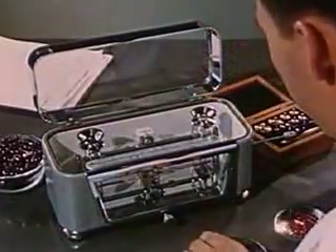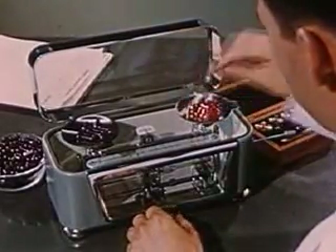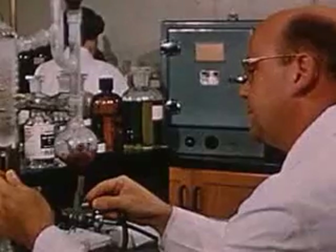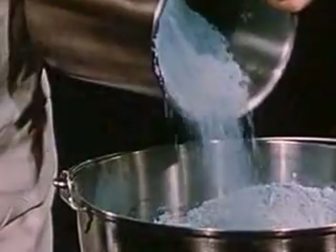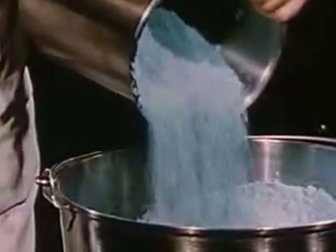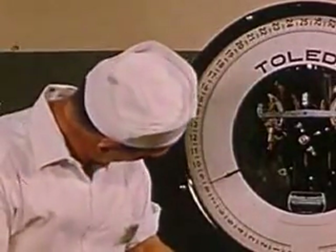Several times during the processing of each batch, samplings are made, and an extremely sensitive and delicate scale is used to ensure the correct weight for every batch of material processed — thus, more rigid control. Samples also go to the quality control laboratory for analysis, to make certain that Neutralite's rigid standards are maintained. Processing of the minerals is also done with great care. The minerals derived from alfalfa, watercress, and parsley by Neutralite processes, and the added minerals used in Neutralite food supplements, are here carefully weighed and measured — another step in the rigid control.